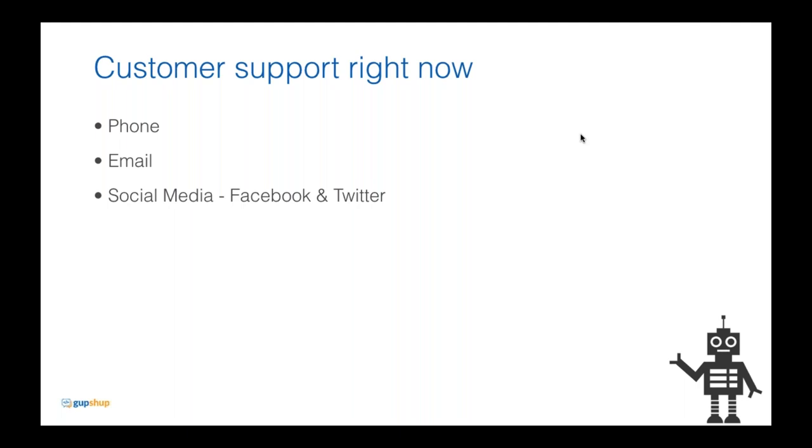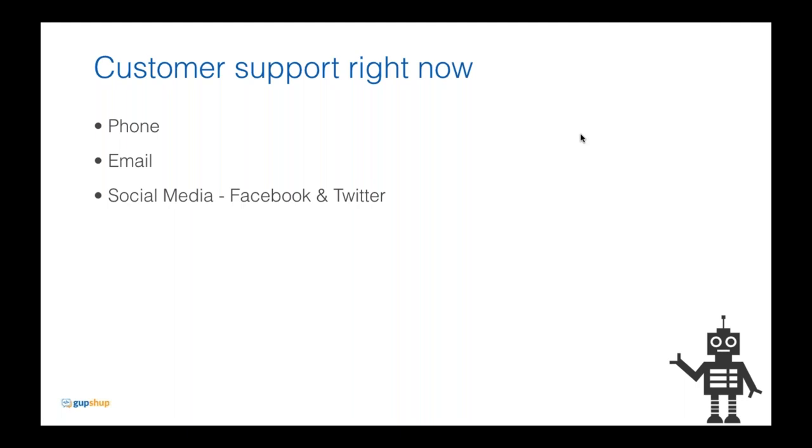Chatbots can instantly disrupt this entire market and address all of these problems. Chatbots in customer service are beneficial not just for the consumer but also for the brand. For a consumer, it's very convenient — at home, at work, or traveling, I can chat without it being invasive like a phone call. I get a response immediately, I don't have to wait 24 hours. I know I'm not talking to a human who can have a bad day — a well-designed chatbot will empathize with users and speak to them well.